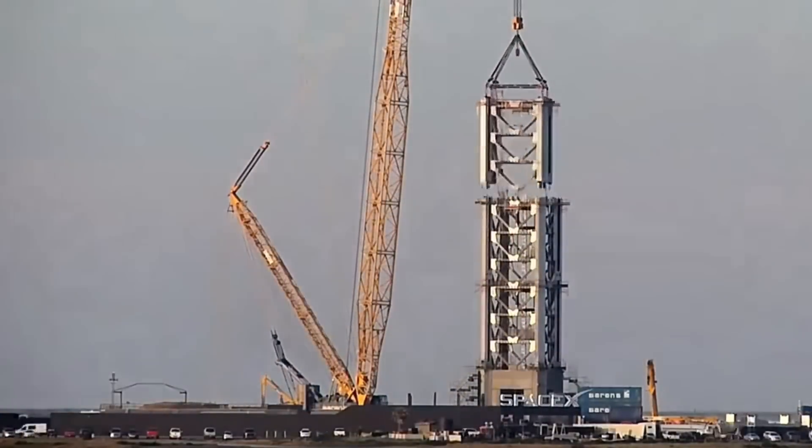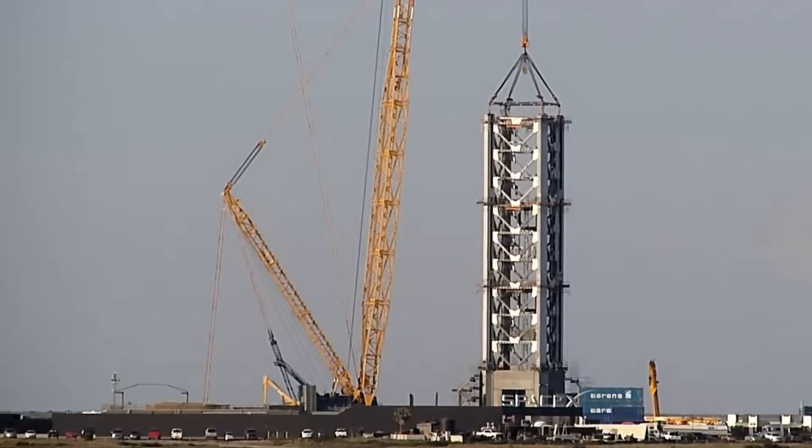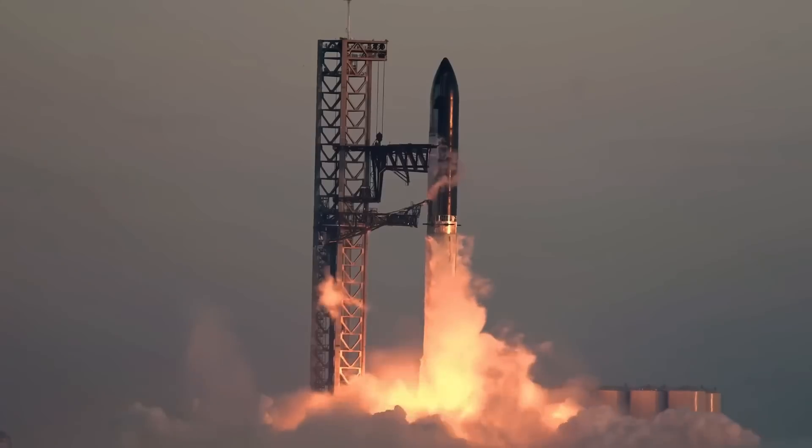While Flight 6 preparations continue, a parallel narrative of innovation unfolds at launch site B. The construction team has achieved remarkable progress on the culvert system, a complex network designed to manage the tremendous forces produced at launch.